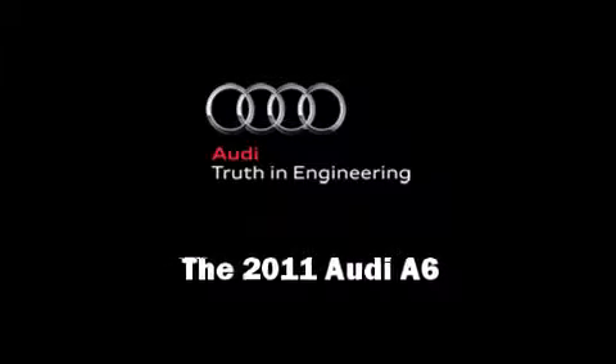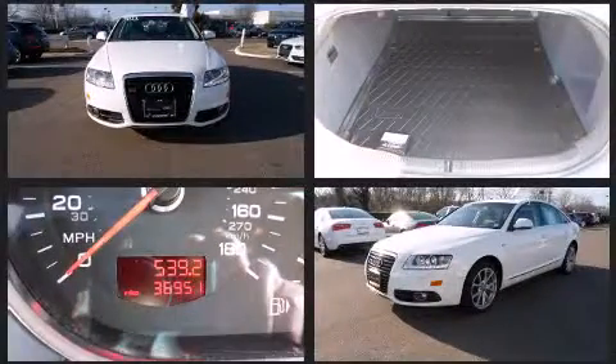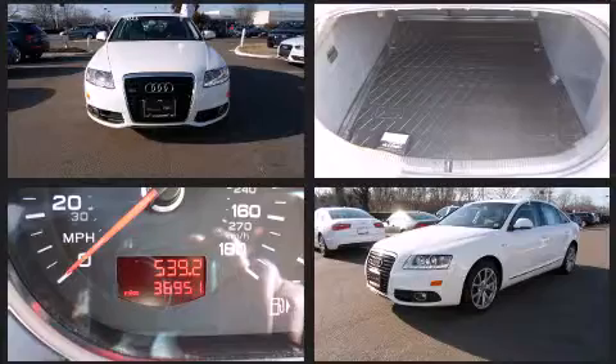Outstanding design defines the 2011 Audi A6. With less than 40,000 miles on the odometer, this four-door sedan prioritizes comfort, safety, and convenience.